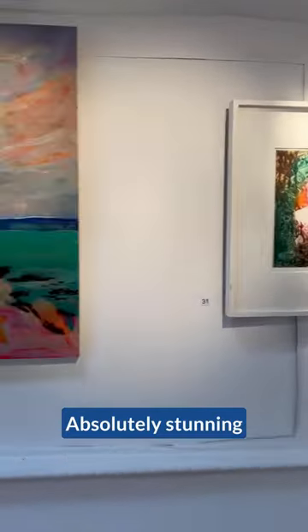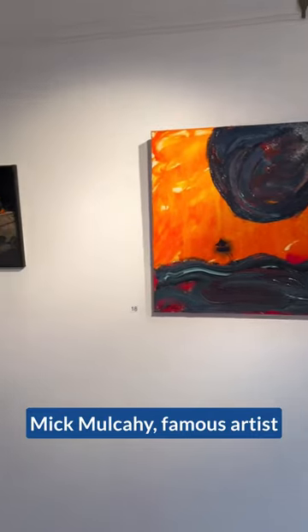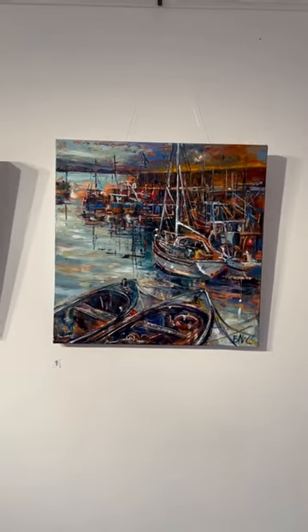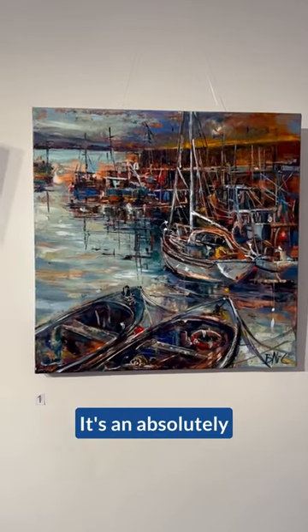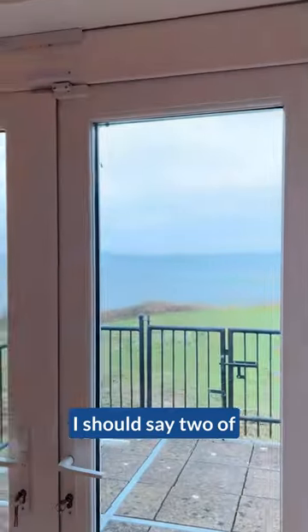Absolutely stunning. And this is Mick Mulcahy's — a famous artist — and I love this painting here. We have two of those at home. I should say two of her pieces. It's an absolutely beautiful painting.